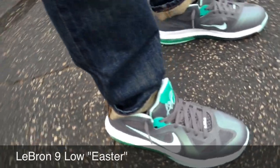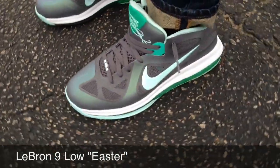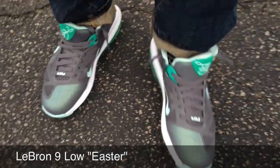Hey guys, what's going on, it's YoAnty and welcome to another sneaker rotation. Today is Monday and I have on the LeBron 9 Easters. Love the LeBron 9 lows — one of my favorite LeBron models and I love this colorway, it's really nice.